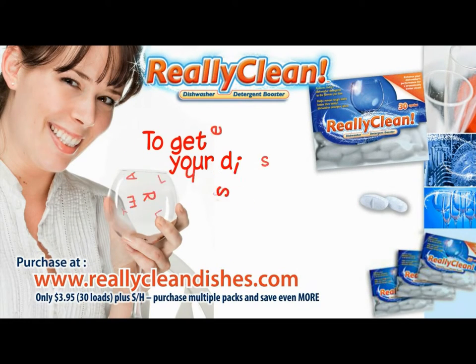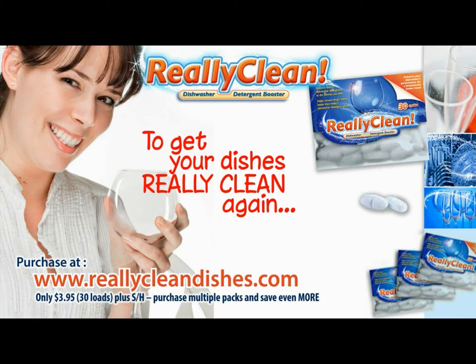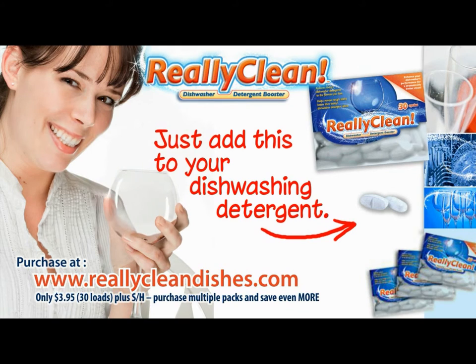Have you noticed when you take your dishes out of the dishwasher they aren't really clean? Can you see a film on your glassware? You probably think it's your dishwasher, but it's not. It's your detergent.